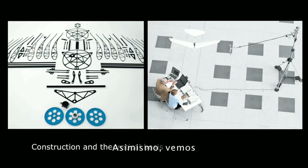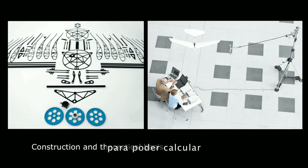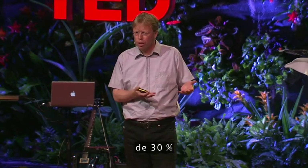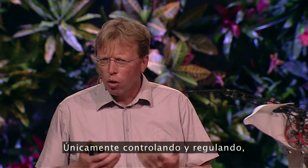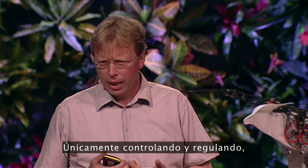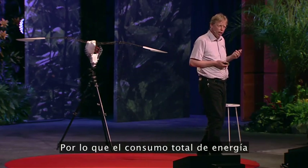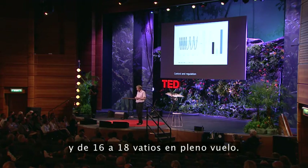We also measured the aerodynamic efficiency. We had knowledge about the electromechanical efficiency and then we calculated the aerodynamic efficiency — it rises from passive torsion to active torsion, from 30% up to 80%. To achieve this, you have to control and regulate the whole structure. The overall energy consumption is about 25 watts at takeoff and 16 to 18 watts in flight.